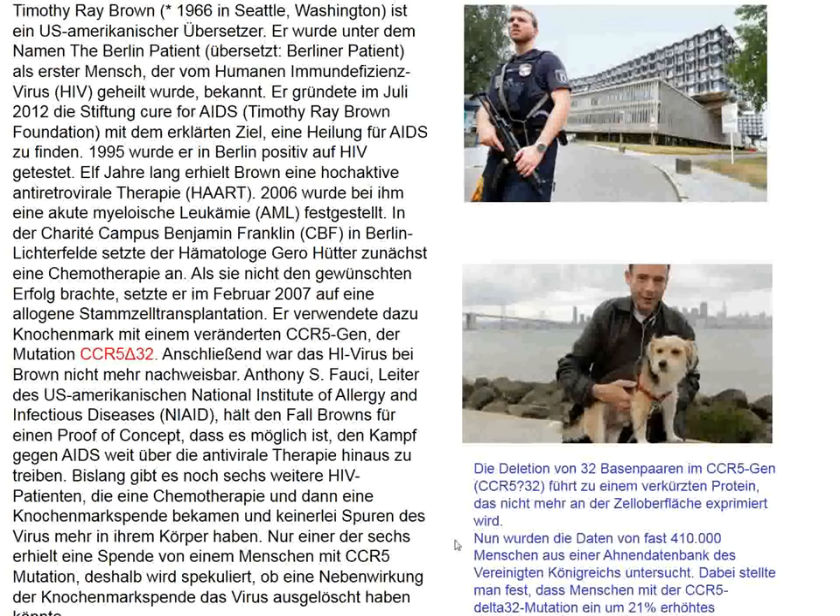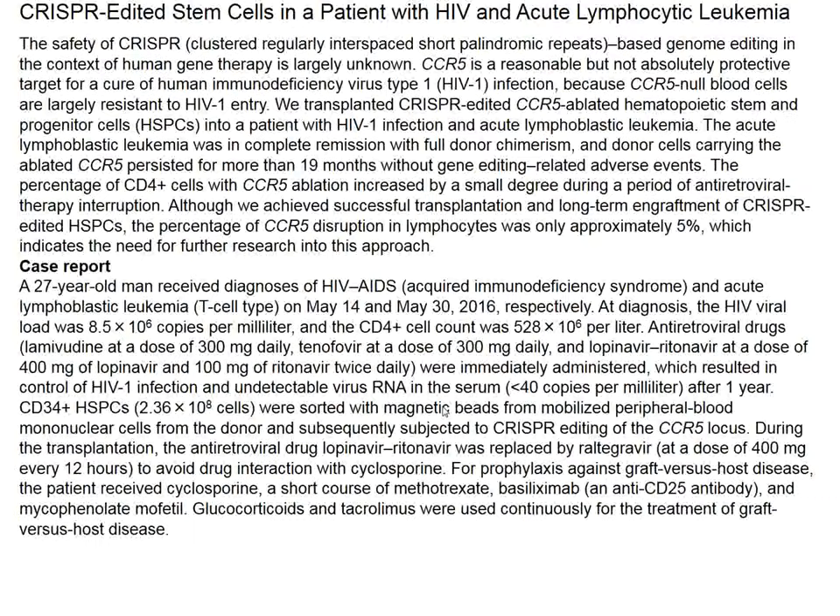Subsequently, it used to be believed that CCR5 Delta 32 was a fortunate mutation to have, but subsequent epidemiological studies suggest that people with this mutation have decreased overall survival for a variety of reasons. This is Klinikum Steglitz, where the Berlin patient received his bone marrow transplant that putatively resulted in a cure from HIV — a report that appeared in the New England Journal about 10 years ago.